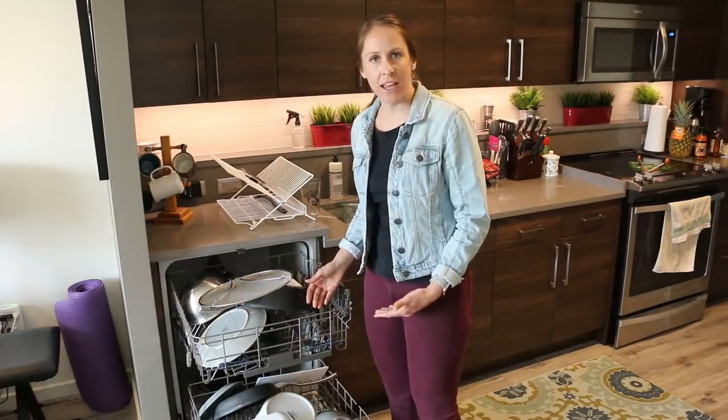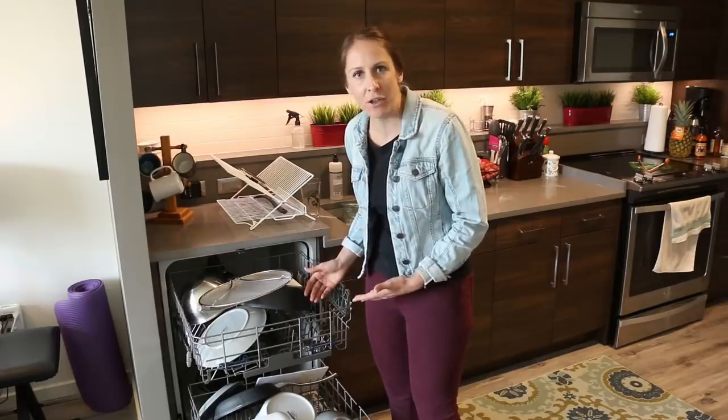"Is this really how you packed the dishwasher?" "Yeah, why?" "It looks like a total Neanderthal packed it."